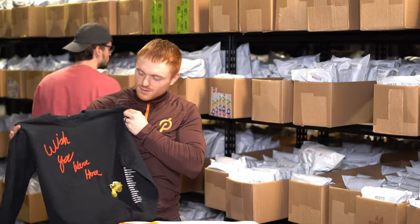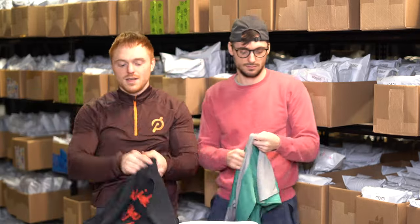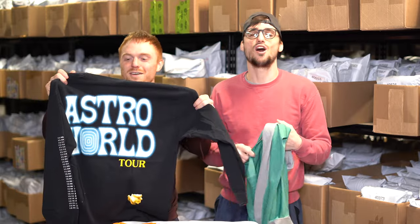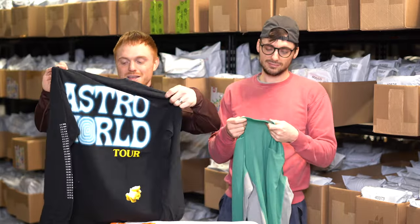This is a Travis Scott Astroworld long-sleeve shirt. Anything rapper- or musician-related, always look it up. This thing probably goes for around 35 bucks.